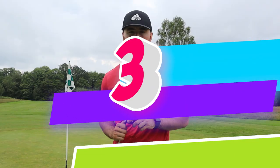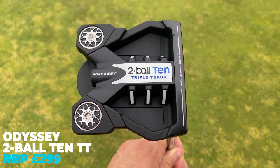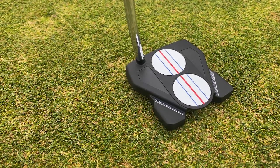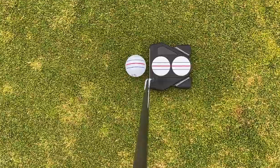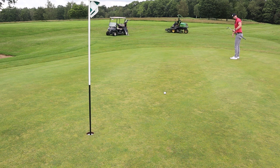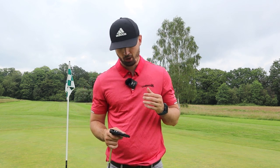At number three we have a new player in the game: the Odyssey Two Ball Ten Triple Track putter. I haven't fully reviewed this on the channel yet, but I can guarantee it's one of the best putters of 2021. Paired with the Callaway Chrome Soft golf ball, it's more or less the perfect combination. You've got the alignment you see at address, and coupled with the triple track technology of the Callaway ball, it's very hard to put a putt offline. Those three lines are very prominent on both the club and the ball. The price is pretty decent too.